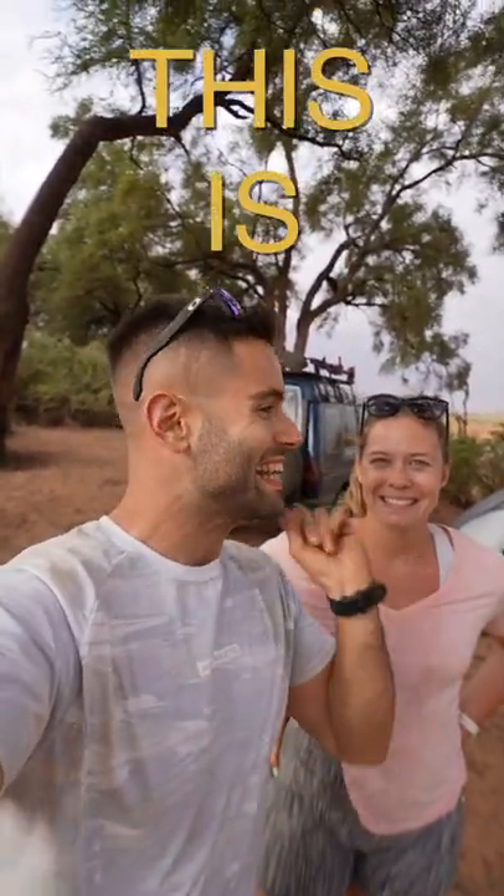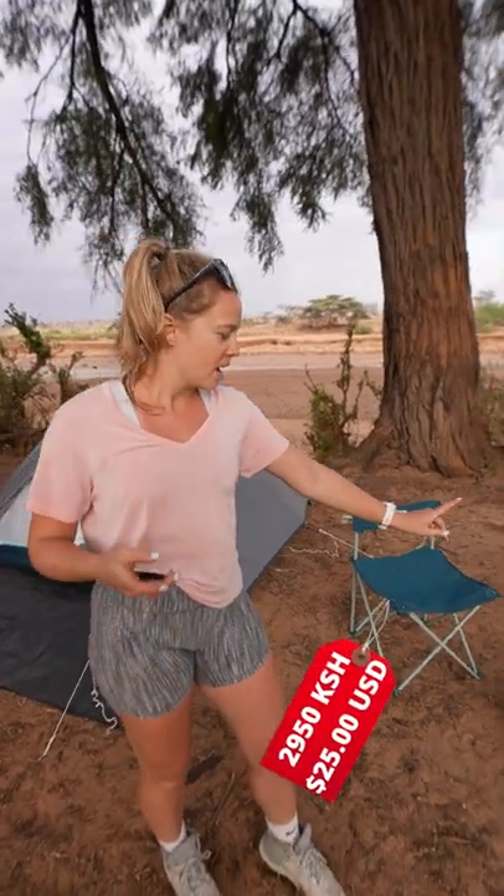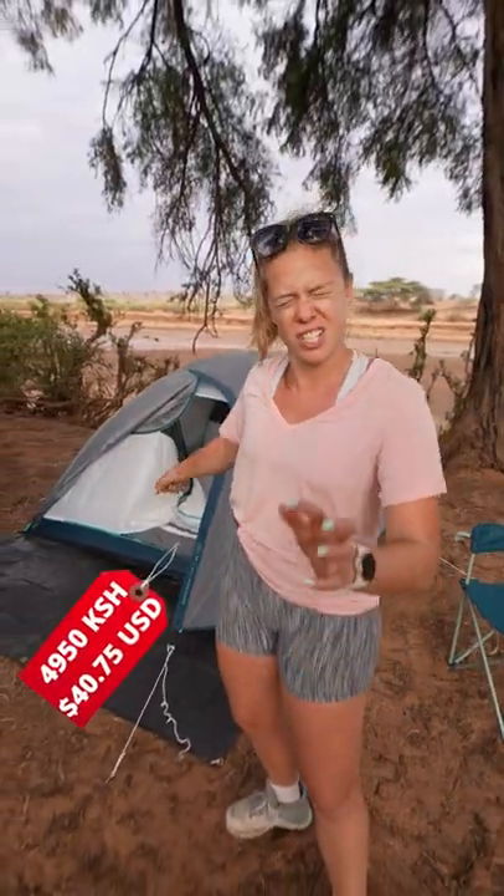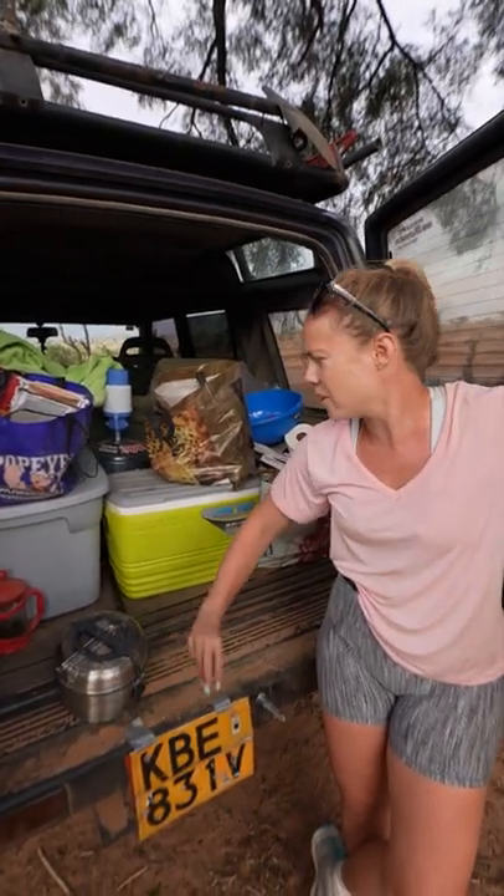We've been on a camping adventure around Kenya for the past few days and this is our gear: a couple camping chairs, a propane tank that doubles as a stove, a tent, an air mattress inside just for extra comfort, and a place setting for four — pots and pans all together.